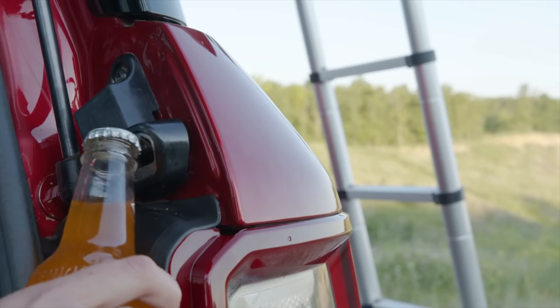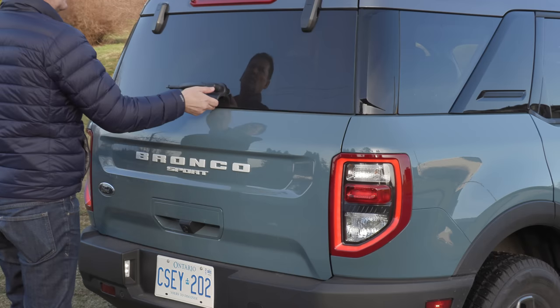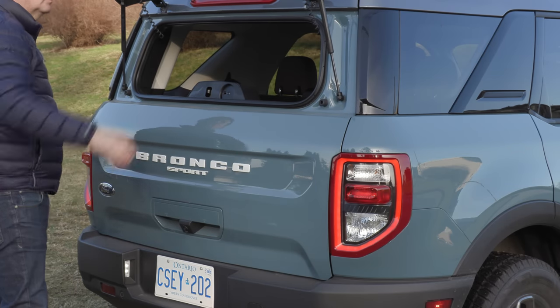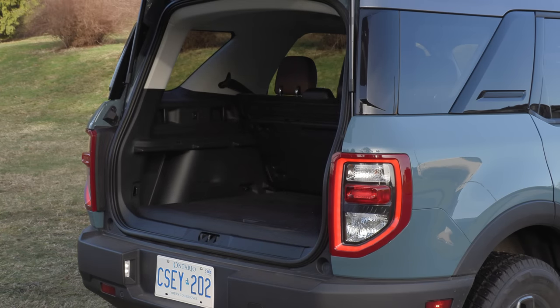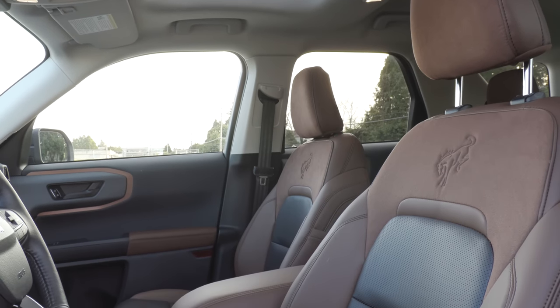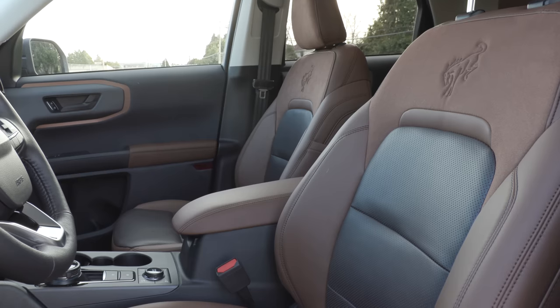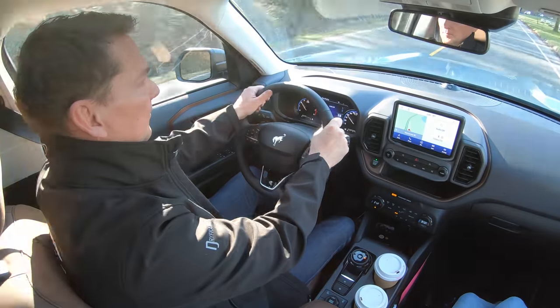The dual tailgate has a hidden bottle opener — handy for a little picnic. The flip-up rear window is great if you have a dog and want fresh air while parked. For the moonroof, it doesn't come on the base model — each trim has optional packages with it. The Badlands trim has a $3,000 package that includes the moonroof, a wireless charging pad, and the B&O stereo system with 10 speakers.